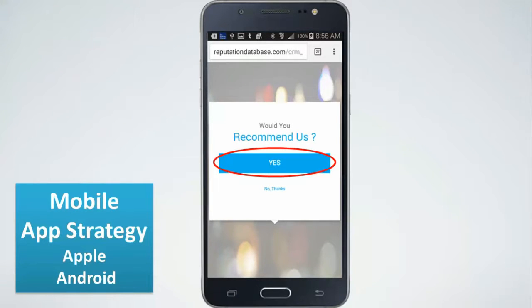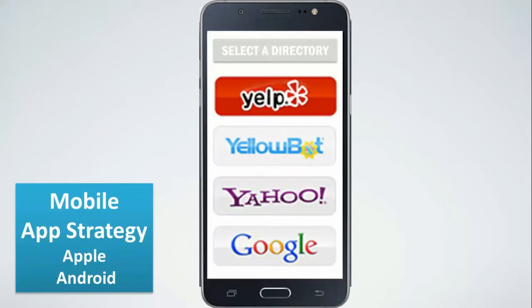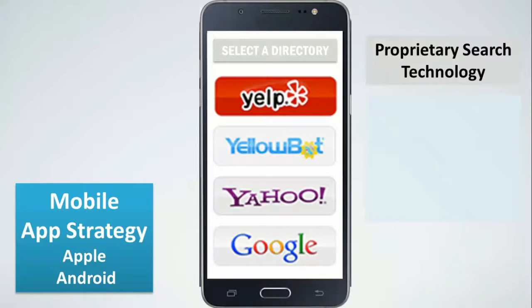When they say yes, they would recommend you, they get a choice between the most popular directories you want them to leave reviews on. We've built a proprietary technology that when they click on Yelp, Yahoo, or Google, we first check if they're already logged in. If they are, we take them directly to where they can leave the review — no searching for your company, no extra clicks. They are literally two clicks away on a mobile device from leaving a review.